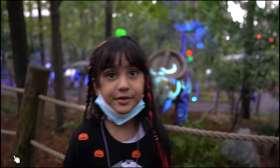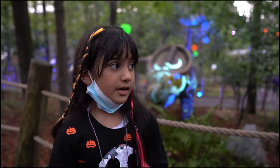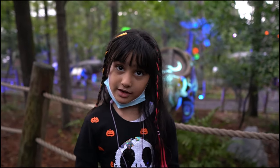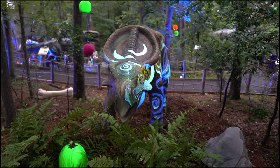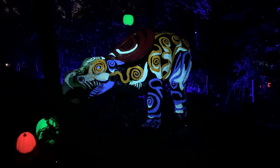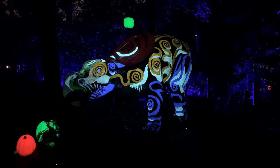Protoceratops was discovered in Mongolia, and it's one of the smallest herbivores. Oh, look at this pattern — it's small. It looks like a pattern.